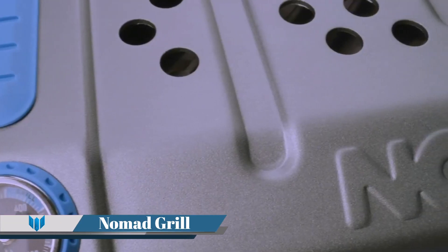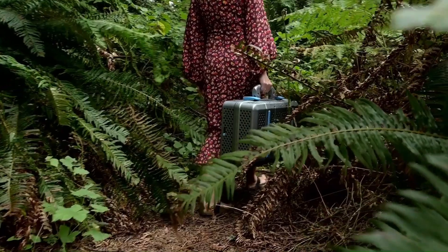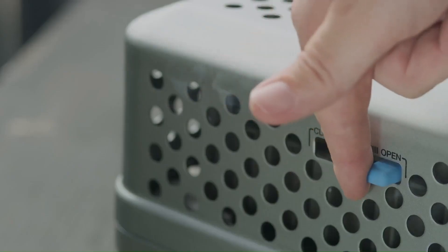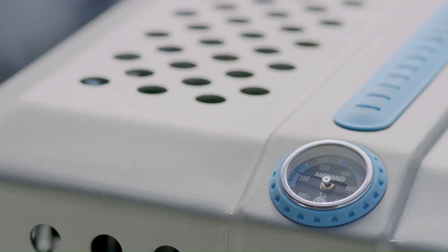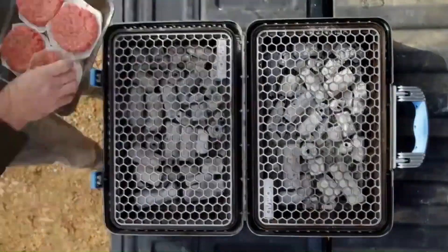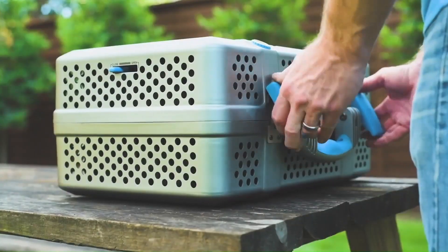Nomad Grill. The Nomad Grill is a premium, lightweight charcoal barbecue grill and smoker that's designed for portability. Perfect for hunting, fishing, camping, tailgating, backyard barbecuing, or patio perching, this grill is unrivaled in design, durability, innovation, and cooking versatility.